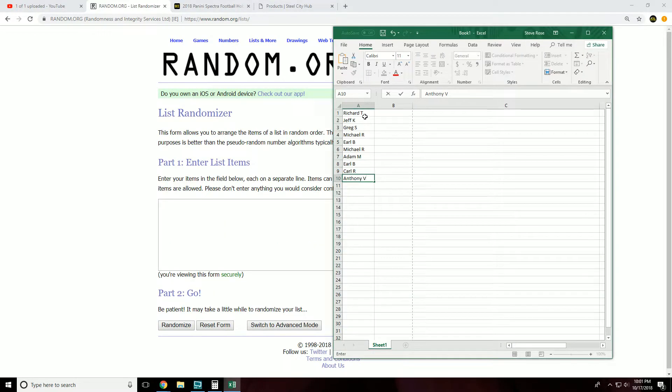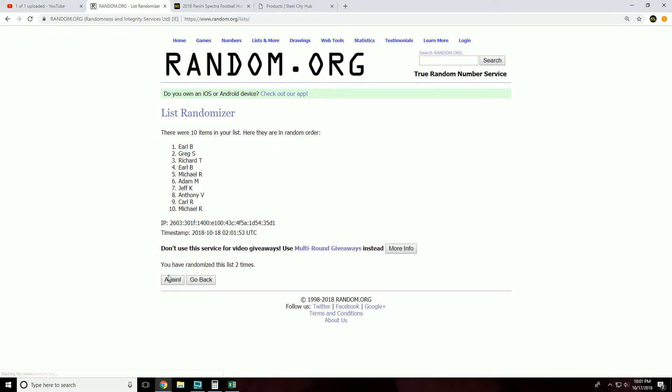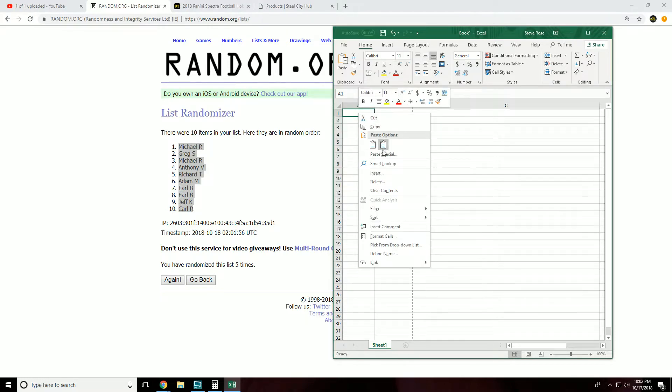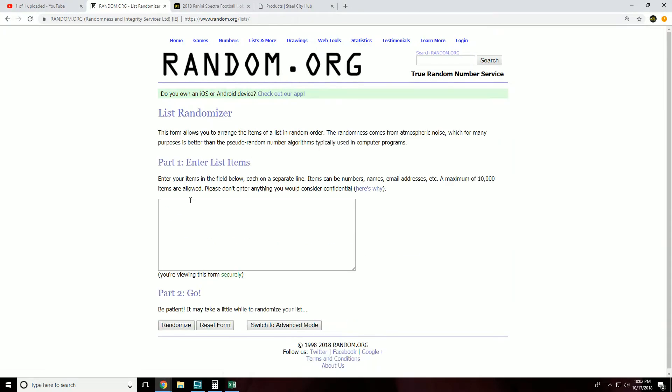Participants: Richard, Jeff, Greg, Michael, Earl, Adam, Carl, Anthony. Let's randomize the spots five times. Then let's get our serial numbers and randomize those five times as well.